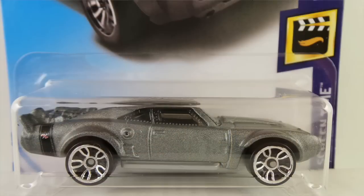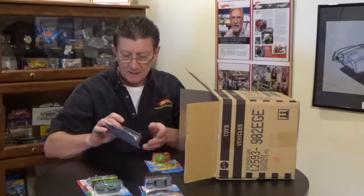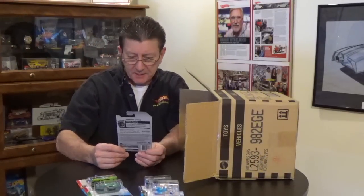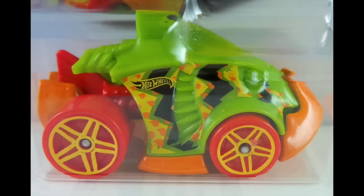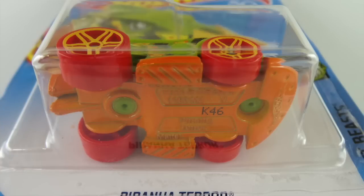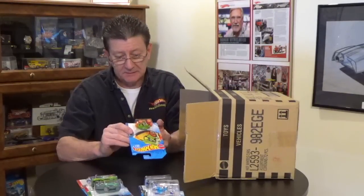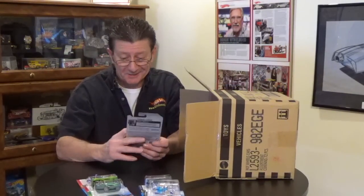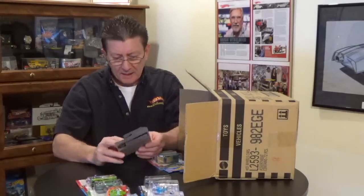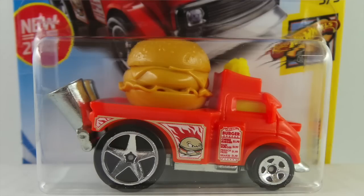We've got the Ice Charger, which we got in the last case, and the Piranha Terror — that is in a green plastic body with an orange metal base, red plastic wheels with yellow painted PR5s. This is a funny looking car, but I'll bet it goes pretty good on the track.